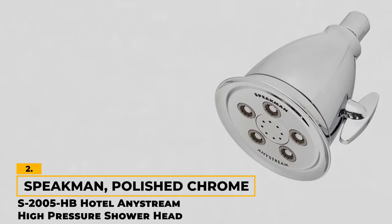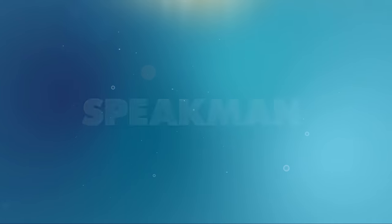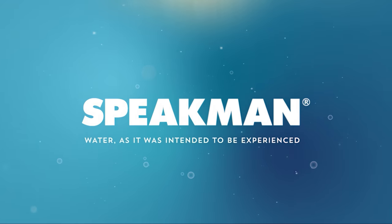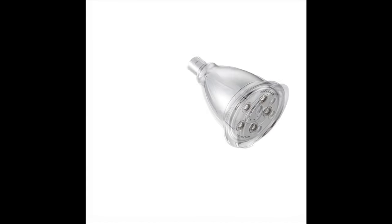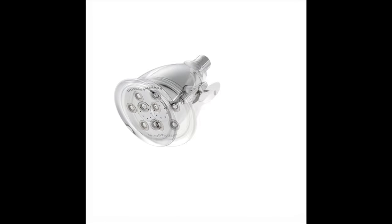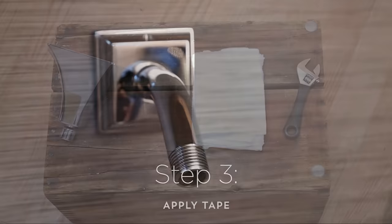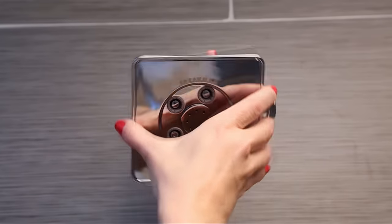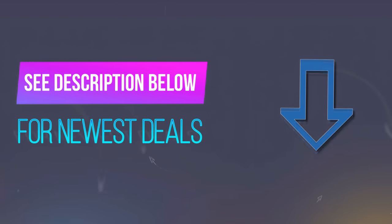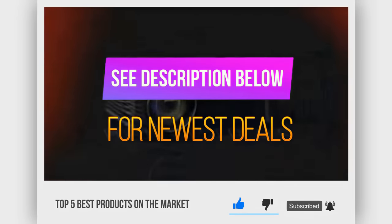Number 2: Speakman Polished Chrome S-2005 HB Hotel AnyStream High Pressure Shower Head. In the realm of high-pressure shower experiences, this model stands out with its performance. Its patented plungers act as pressure regulators, intensifying water flow. The adjustable AnyStream 360-degree system seamlessly transitions through settings like intense, massage, and combination modes, ensuring even water distribution. Self-clean plungers resist hard water build-up, enhancing longevity. Considering quality, innovation, and practicality in one, the Speakman S-2005 HB is a great option for a shower upgrade. Be sure to check out the description below for the newest deals on each of these items, and subscribe to stay up to date on the best products on the market.